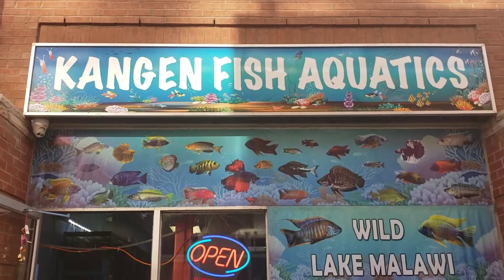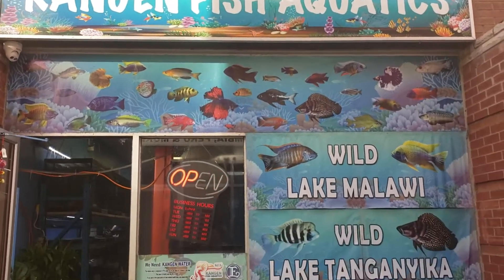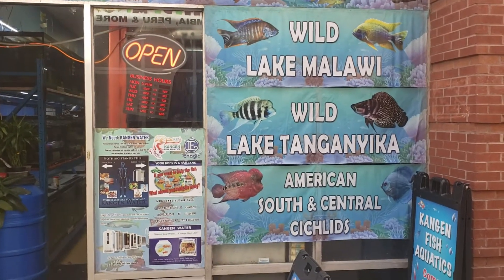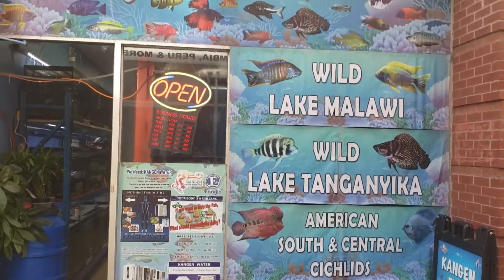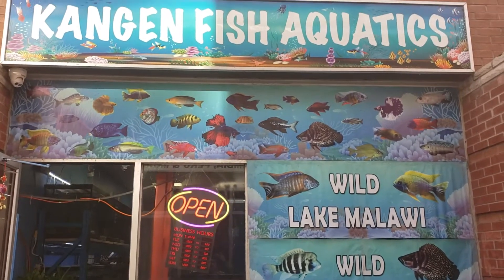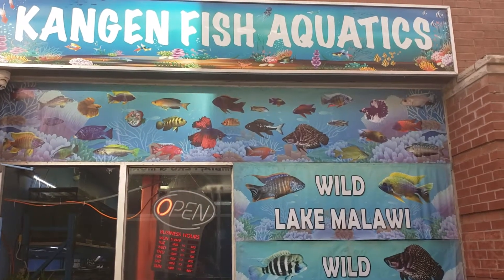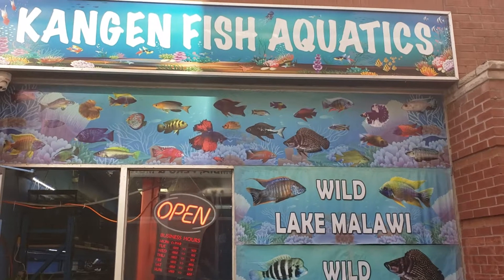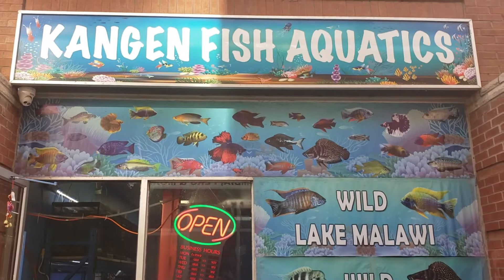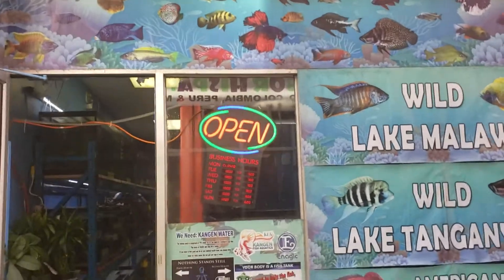Hello everyone, it's Mike from Kangen Fish Aquatics. I just want to tell you guys that I'm moving to expand my business on Flea Market Dixie 401. I'm going to do a moving sale on all the fish, and the sale will go on until the fish is gone. Everything is going to be 50 to 80% off.